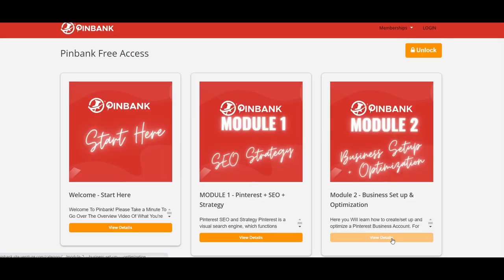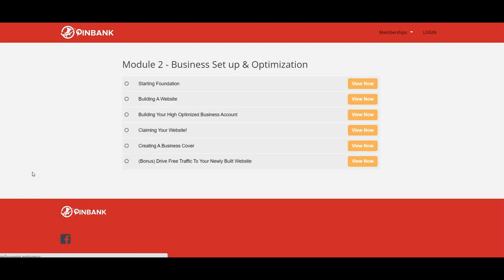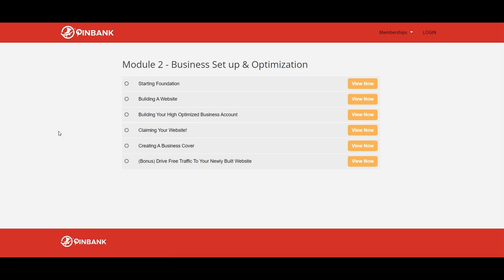Video Module Number 2 is Business Setup and Optimization. Starting Foundation — the foundation is everything, and the advice shared is very important, so don't skip this step. This covers the importance of having your own website. If you don't already have a website, the first step you need to take is to choose your domain properly and carefully. If you choose a very good domain, you will reap the benefits in the short and long term and will have an advantage over your competition.